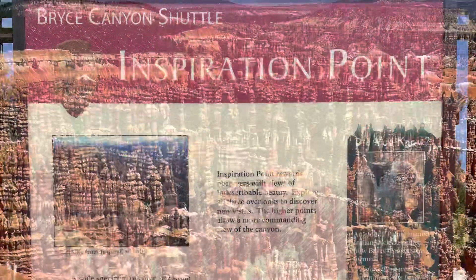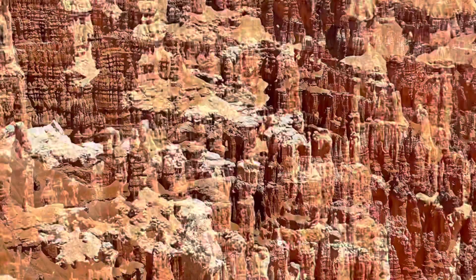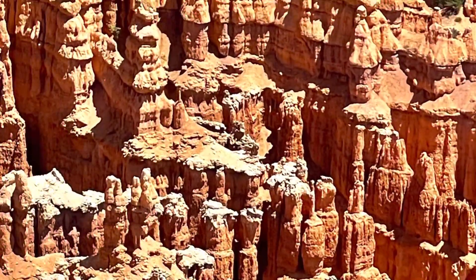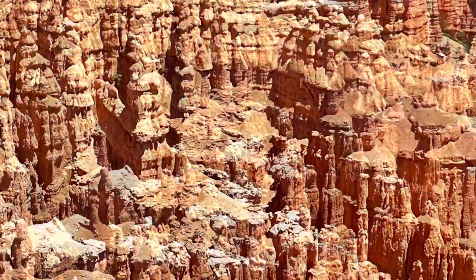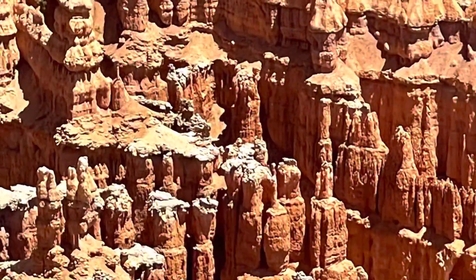Next is Inspiration Point, and here you get a bird's-eye view where you can see just how concentrated and dense the hoodoos are. This view is called Bryce Amphitheater.